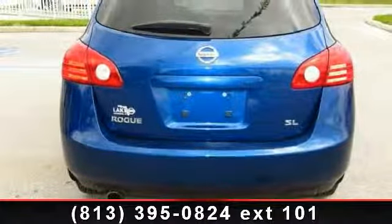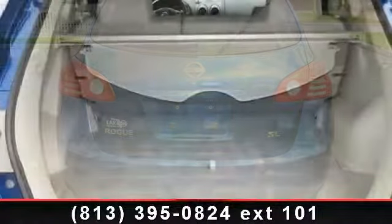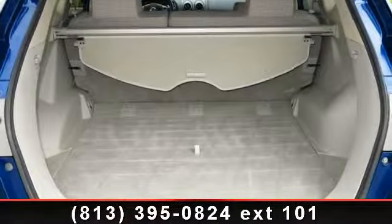rear defrost, rear-head airbag, power windows, power mirror, four-wheel disc brakes, front-head airbag, power door locks, and intermittent wipers.